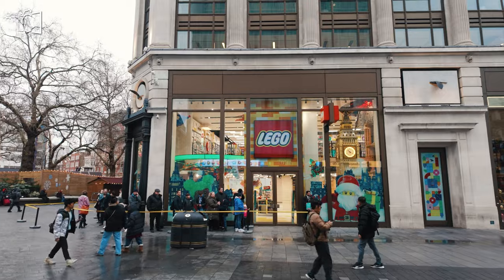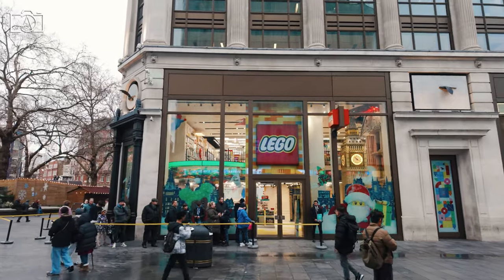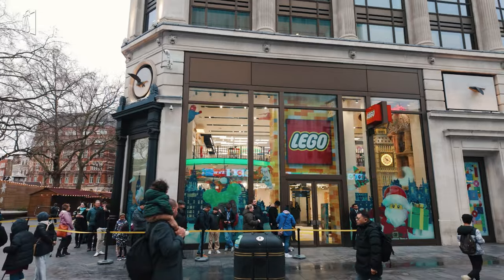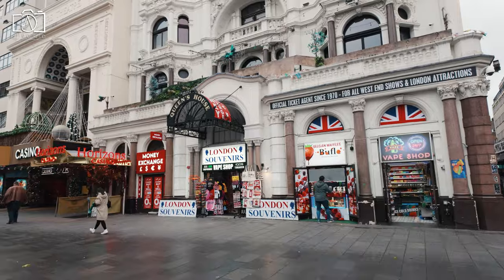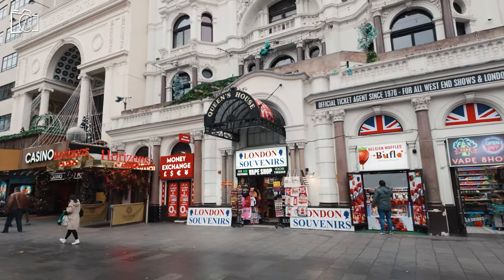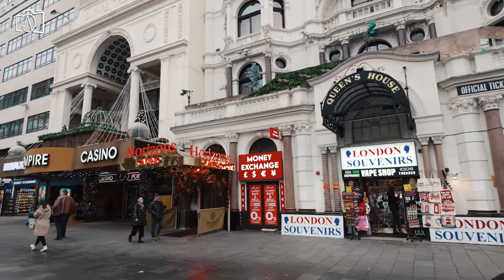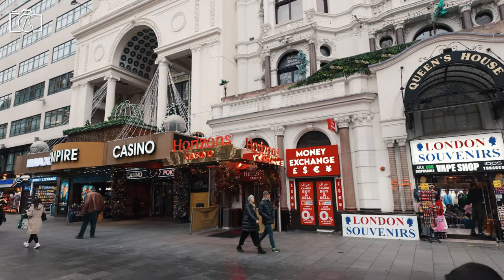Throughout the 19th and early 20th centuries, Leicester Square evolved into a hub of entertainment, with several small theatres and music halls opening up. The square was extensively damaged during World War II but was reconstructed and revitalized in the post-war years, cementing its status as a key destination for London's cultural life.